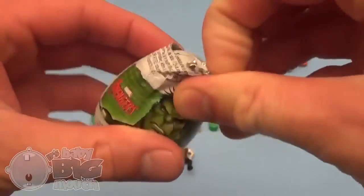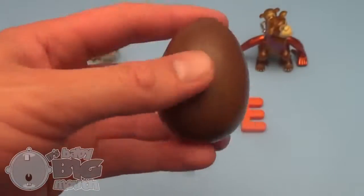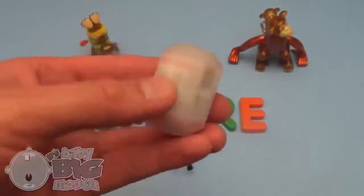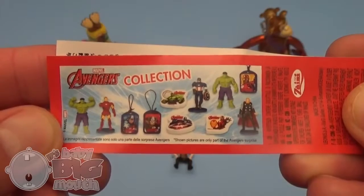Marvel Avengers! Shake, shake, shake! Pop!